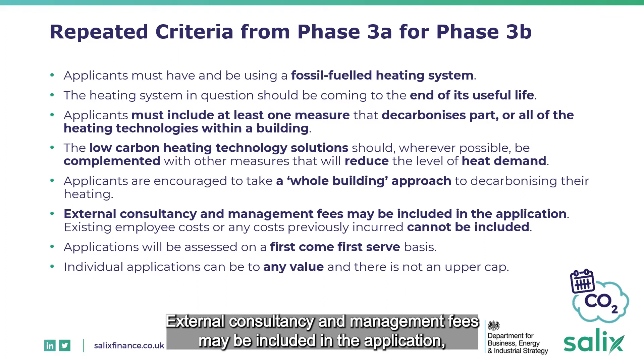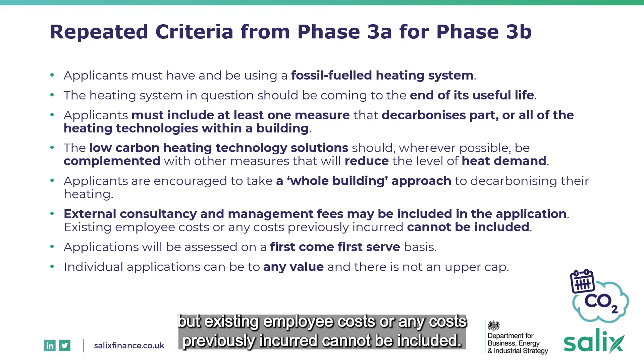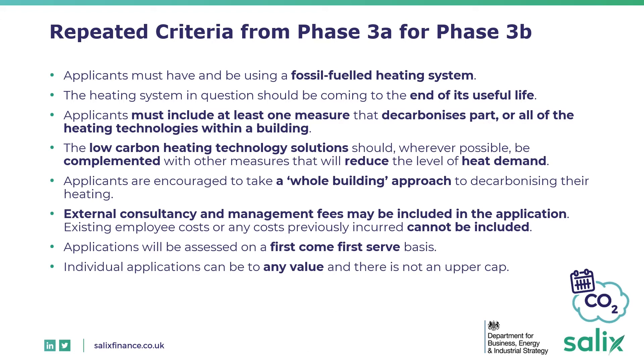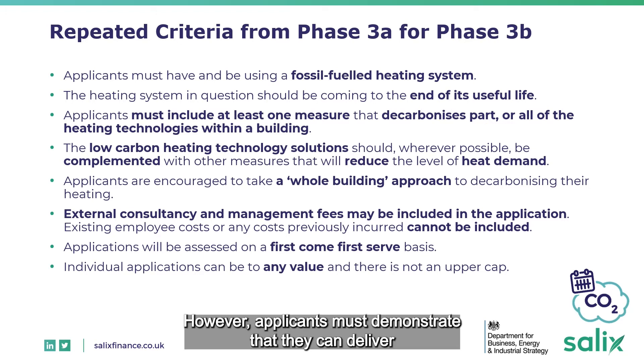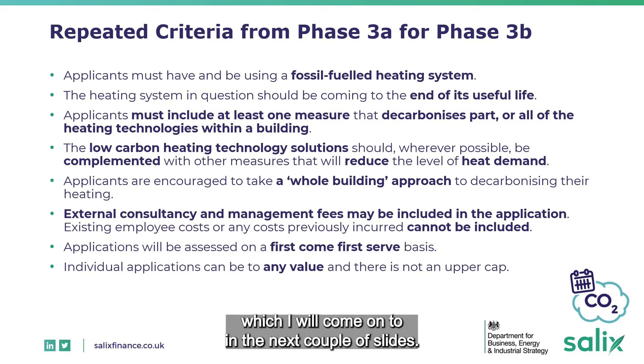External consultancy and management fees may be included in the application, but existing employee costs or any costs previously incurred cannot be included. Applications will be assessed on a first-come, first-served basis and individual applications can be to any value as there is not an upper cap. However, applicants must demonstrate that they can deliver within the funding timescales, which will be covered in the next couple of slides.